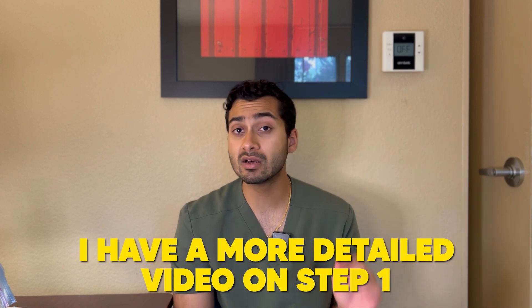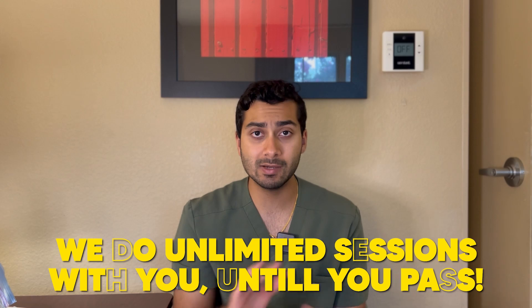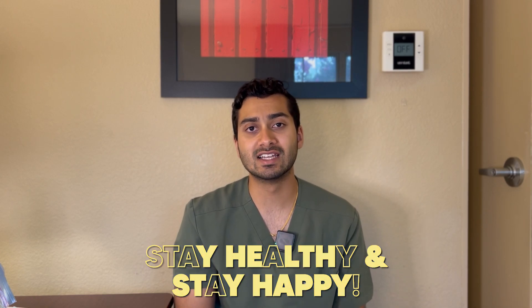Hopefully this helps. I have a more detailed video on step one you can go watch, and a video on step two with a lot of different key tips. Go visit thedrjourney.com — there are free resources on there, and if you want personalized help or group tutoring, we do that as well. The ultimate plan is a game changer — unlimited tutoring sessions until you pass, with a guaranteed pass or your money back. Thank you guys for watching. Stay healthy and stay happy.